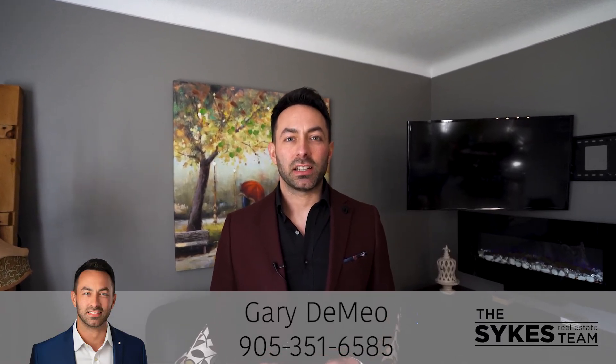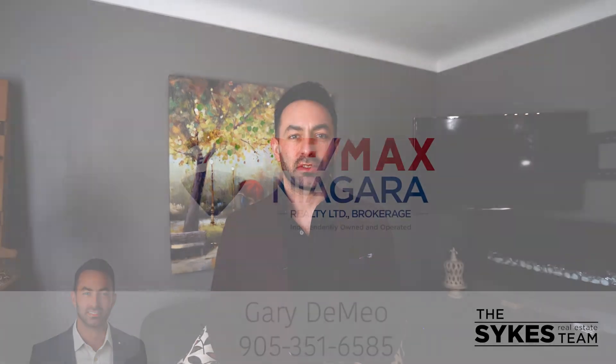I'm Gary DeMeo, and if you'd like to book a private tour, give me a call today at 905-351-6585. Thanks for watching!